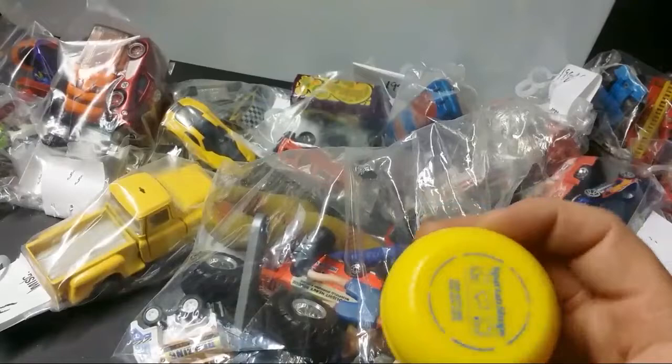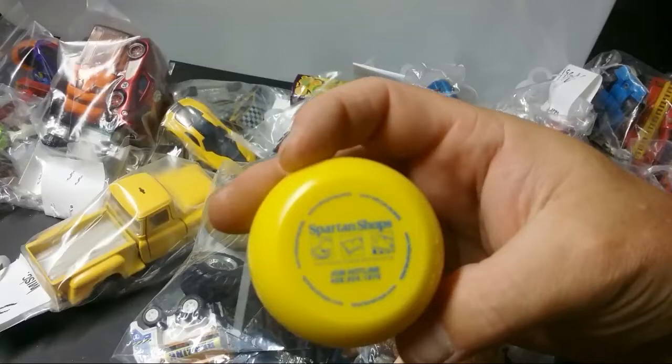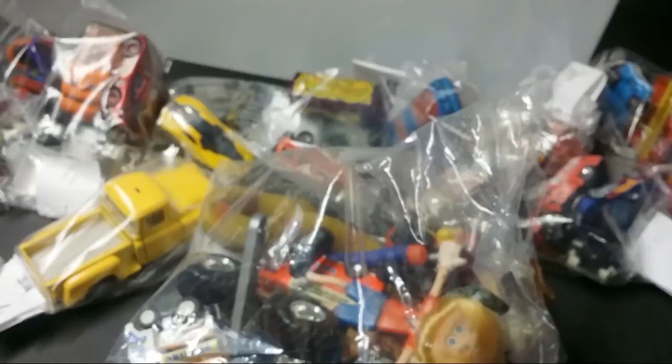Spartan Shops — this is from San Jose State University, better known as the college that Jeff Garcia went to before beginning his NFL career. San Jose State Spartans. I've actually raced there before when I was in college — the Bruce Jenner Classic track meet.